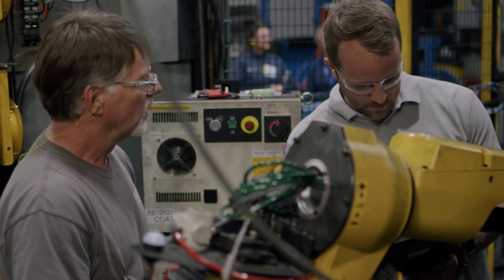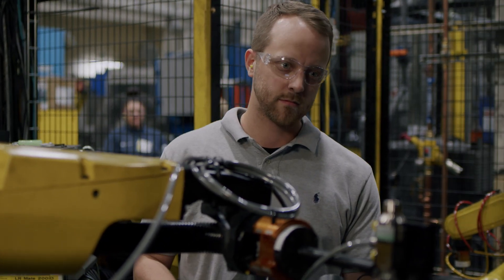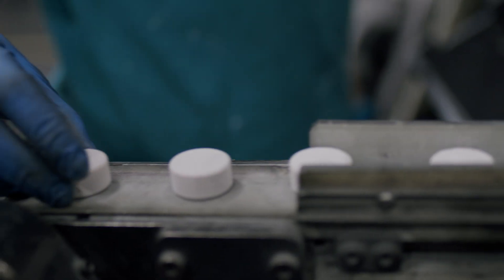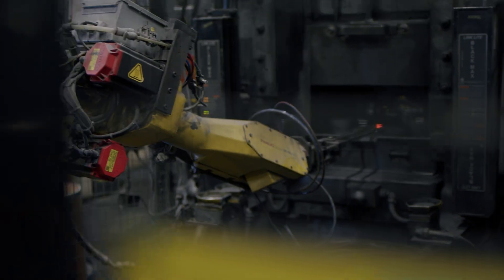I really enjoy my job. I really enjoy the people. I really enjoy the technology in this plant. The opportunities are endless. The people are real nice, friendly — that's what I love about it. I never stop learning. Every single day I'm learning new things.